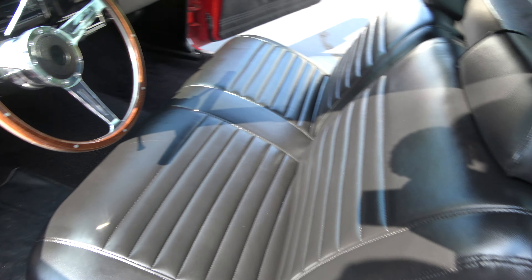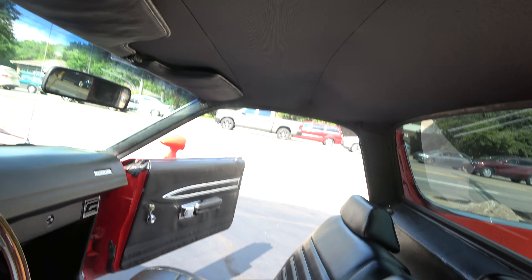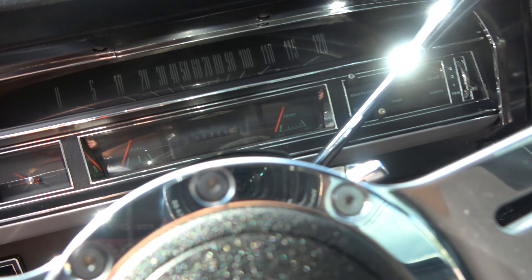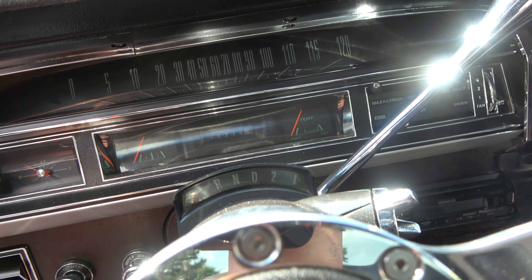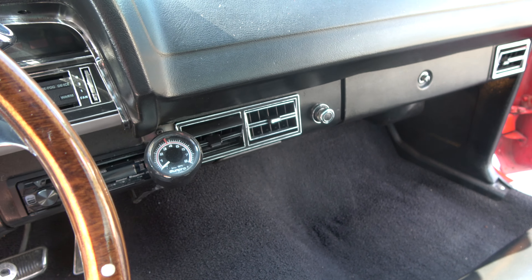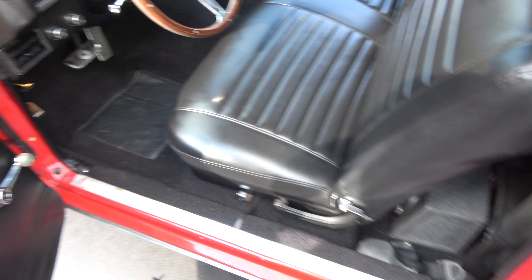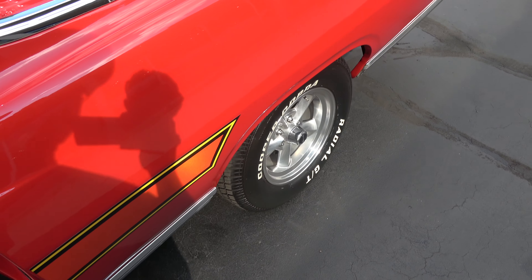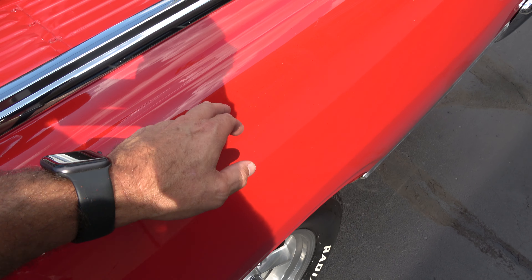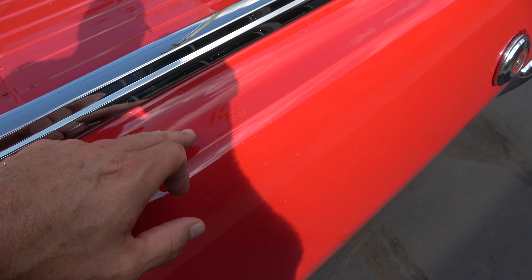Factory bench seat. They've got an aftermarket wood wheel. Headliner's nice. 1,770 miles on it since the restoration. All the gauges work — got aftermarket tach. Got aftermarket radio; it works. Dash pad's nice. Dual exhaust. It's got the stock 3.00 rear end in it. There's a little sun speck and a little touch-up mark there.